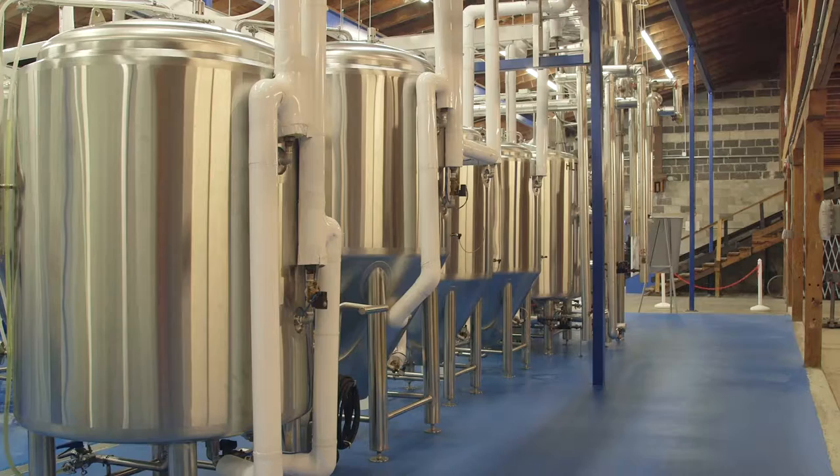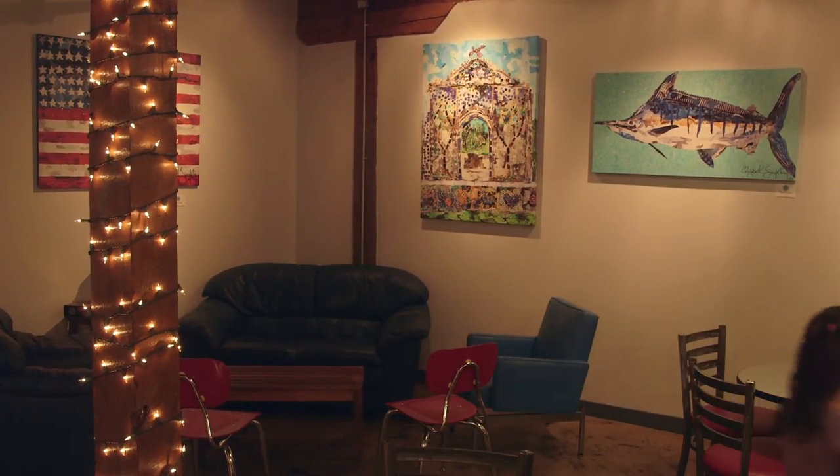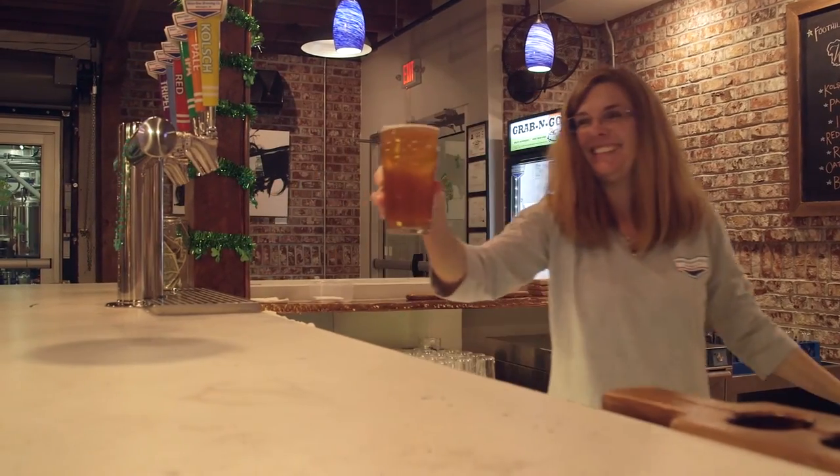But most of all, there is just so much history in the building itself. The mixing of brewing, craft beer, the location, and then the size all came together perfect.